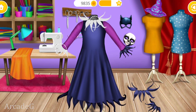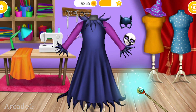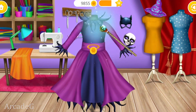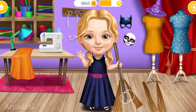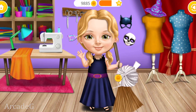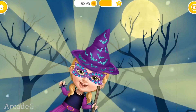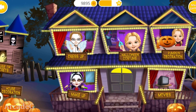Great! Now use your magic wand. Every witch needs a broomstick. Wrap it. Amazing job! Now I'm ready to go trick-or-treating. Welcome to my house.